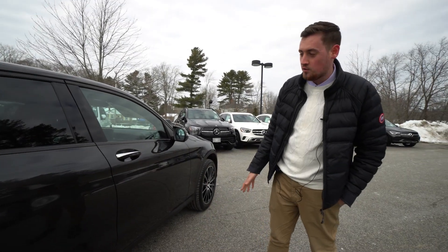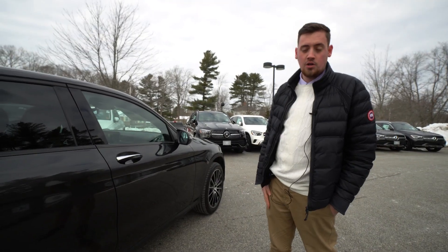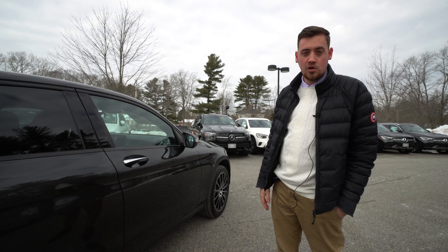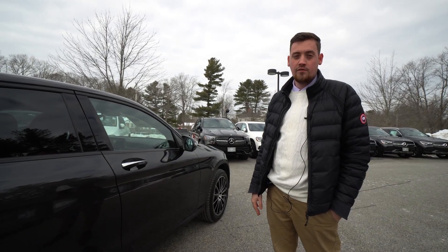If you are interested in this vehicle or inquiring about any GLC Coupe that we have, you can reach out to me. It's Christian at Mercedes-Benz of Scarborough. My telephone number is 207-510-2253.